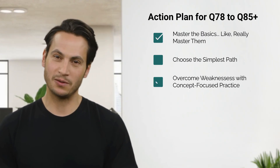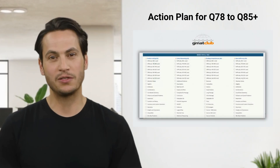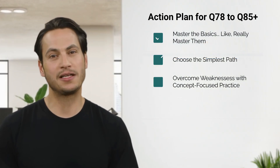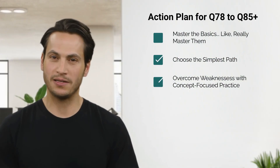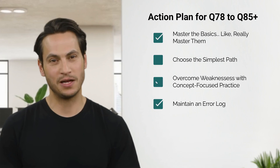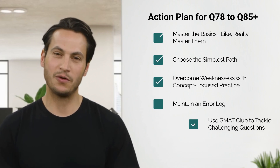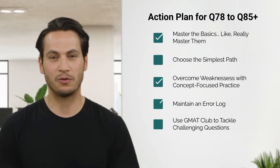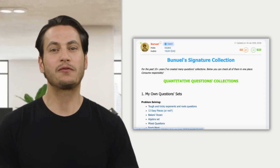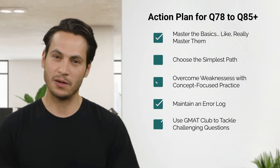Three: target your weaknesses with specialized concept-focused practice. Use GMAT Club Question Bank to filter questions by tags and difficulty. Treat your prep like a sniper mission, not spray and pray. Four: maintain an error log. Log your mistakes diligently. If you repeat the same mistake twice, re-teach yourself. Five: leverage GMAT Club to tackle challenging questions — GMAT Club tests, the math book PDF, and even large question collections. These are your valuable weapons. Use them optimally.